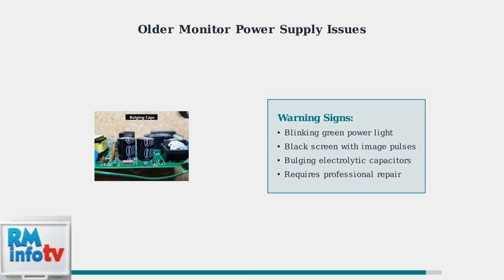Older ViewSonic monitors often experience specific power supply problems that manifest as distinctive symptoms. A blinking green light combined with a black screen that briefly shows the input image typically indicates power supply failure, specifically with electrolytic capacitors that may be bulging or leaking. These hardware issues require professional repair or monitor replacement as they involve internal components that should only be handled by qualified technicians.